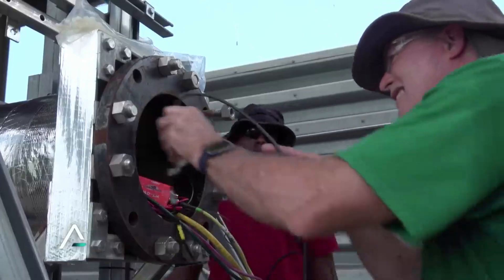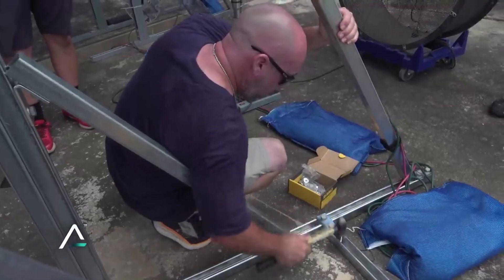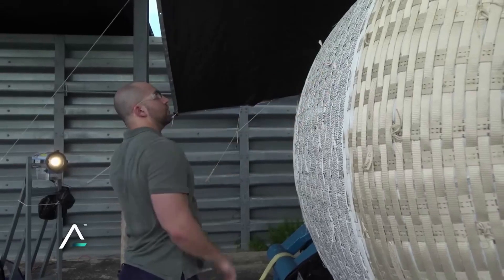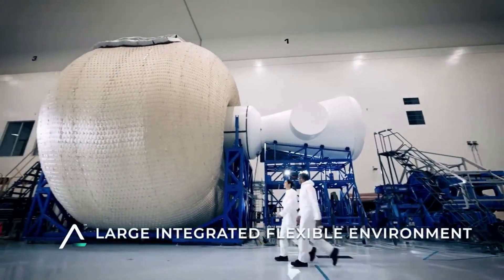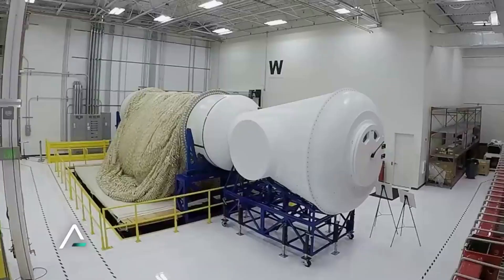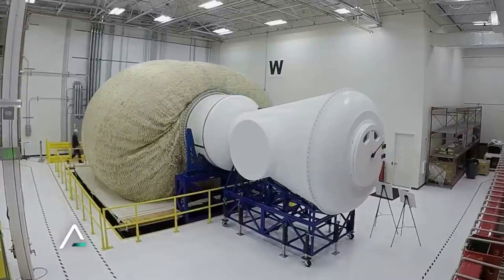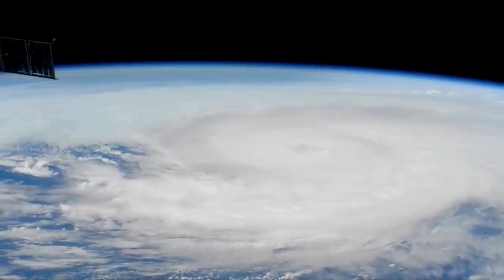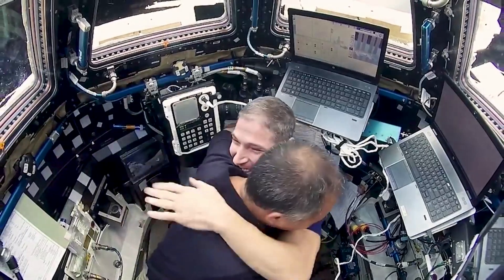Specifically, on September 13th, Sierra Space announced the recent completion of its first successful Ultimate Burst Pressure, or UBP, test for the Large Inflatable Flexible Environment Habitat. The test was sponsored by NextSpace Technologies for Exploration Partnerships Appendix A Habitat Systems Project, managed by NASA's Marshall Space Flight Center and performed at NASA's Johnson Space Center. NASA Softgoods subject matter experts at ILC Dover also collaborated on the test.